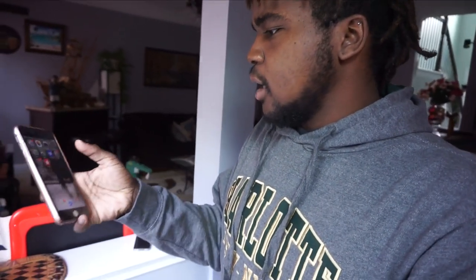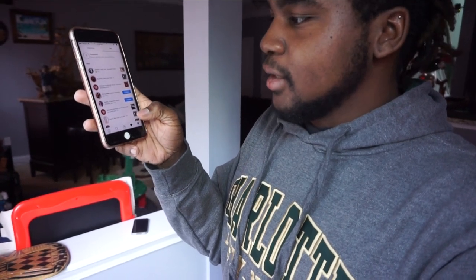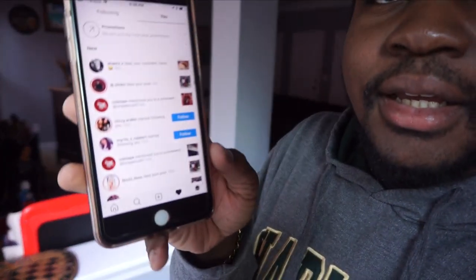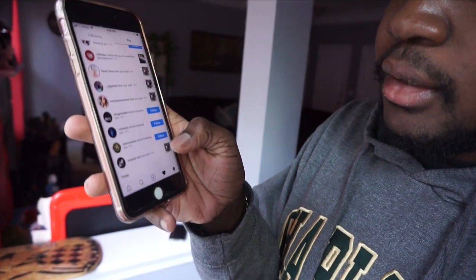This vlog stuff got your boy tired, but let's jump back into Instagram and check the notifications. Look at that — three new followers, six new followers! And a ton of new likes. When I tell you guys this works — if you do this three or four times a day, you can definitely maintain a good 20 new followers on your Instagram every single day.